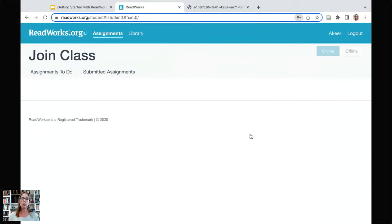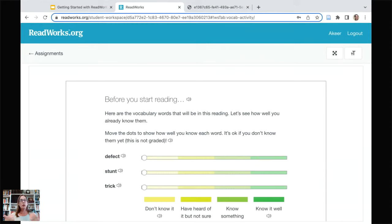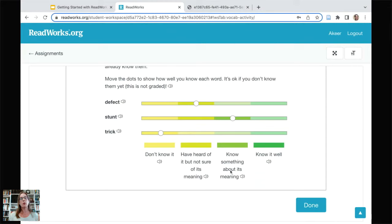When students land in their ReadWorks digital class, they see their passage right away. Here I've landed in the vocabulary activity I already showed you. Before Akir starts reading this passage, he will think about the three key vocabulary words and pull the slider to his level of knowledge of the word — or he can just click. That's also good for dexterity of fingers depending on their age. Students can listen to all of this, so for pre-fluent readers, English language learners, or students not yet at grade level, we have that support.